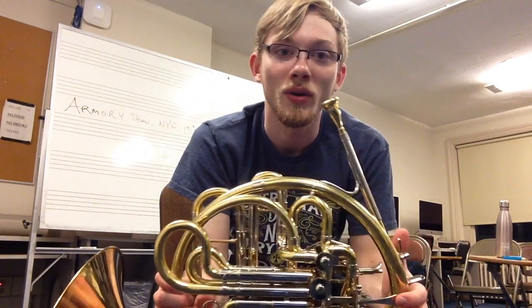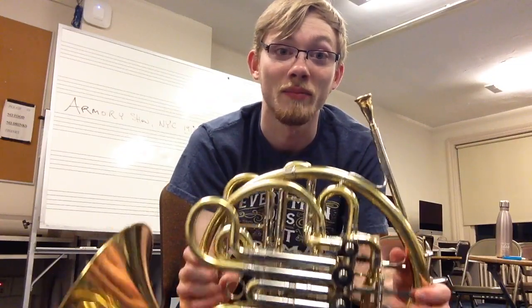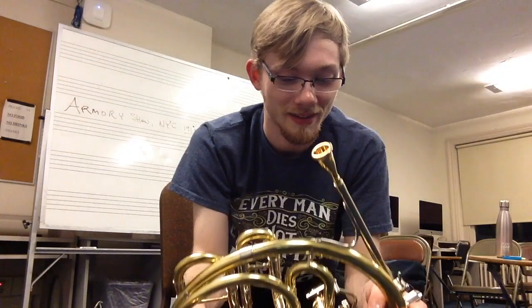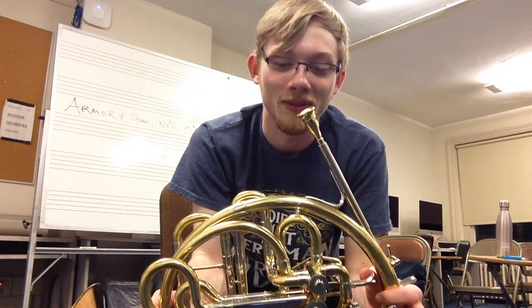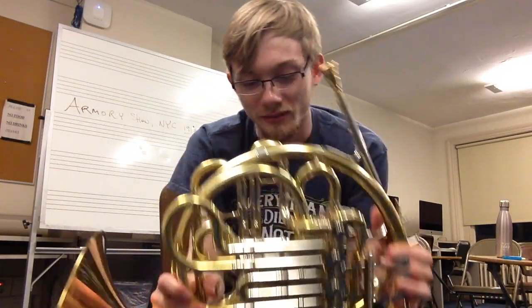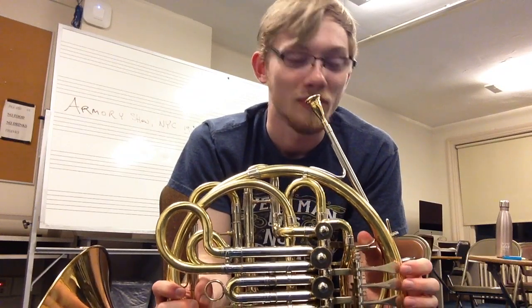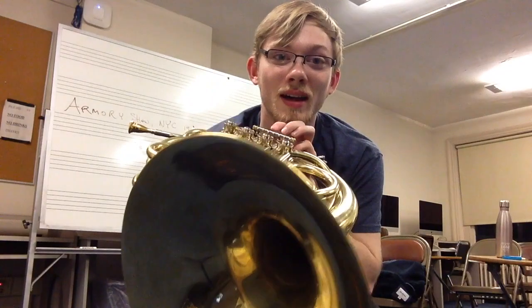It just feels so easy to play and so secure while also being very flexible at the same time. So I'm going to be enjoying this horn a lot and playing it for a long time, I hope. Anyway, I hope you guys enjoyed this video. There's a bunch of randomness — I didn't really put any planning into this at all, but you'll be seeing this horn on the channel a lot more in the future. See you guys next time.